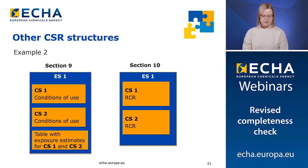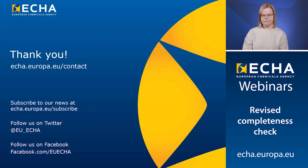To sum up, a clear structure of your CSR will enable ECHA to find all the required elements in the completeness check. We recommend you to use KESAR, but it is not mandatory. Any CSR structure will be accepted if it contains the required elements and makes clear reference to the uses provided in the Euclid dossier. I thank you for your attention.